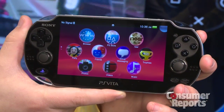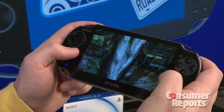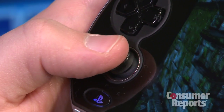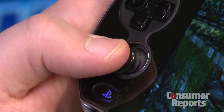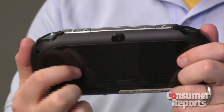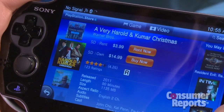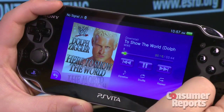The PlayStation Vita kind of combines the best features from smartphones and tablets, along with mobile gaming. It's got dual analog thumbsticks, which a lot of these other devices don't have, which really adds another layer of control for gaming. It also has a rear touch panel on the back of the unit, which adds another level of versatility. You can rent or buy movies on here, or you can also listen to music.